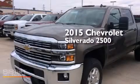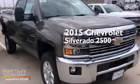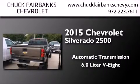This is a brand new 2015 Chevrolet Silverado 2500. This truck has an automatic transmission and a 6.0-liter V8.